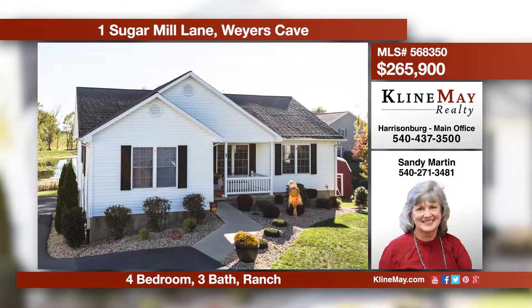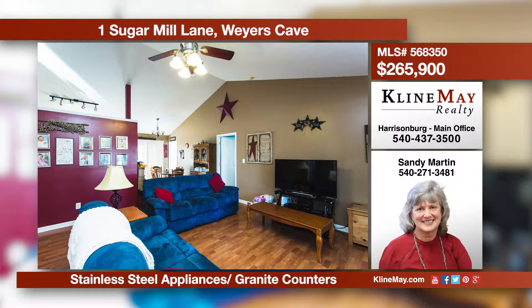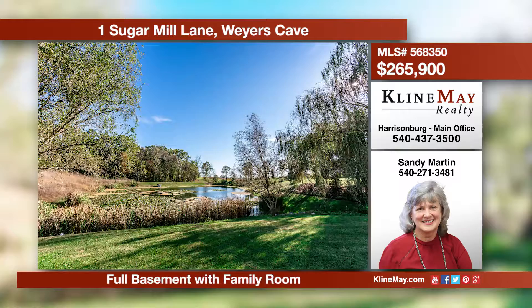This beautifully and immaculately kept home on a quiet cul-de-sac is located in the Fort Defiance School District. Built in 2003, the home boasts lovely spacious interiors, central back system, and an eat-in kitchen with bar seating, plus so much more. Call Sandy today for more details.